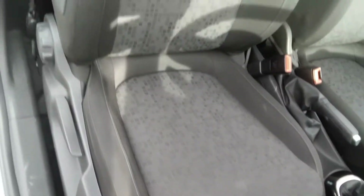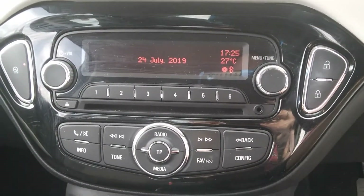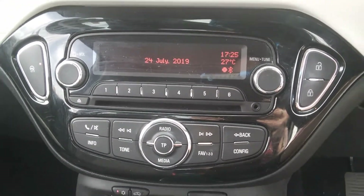Inside the car now, we can see it has a black cloth interior, as well as AM/FM radio, CD player and Bluetooth connectivity.